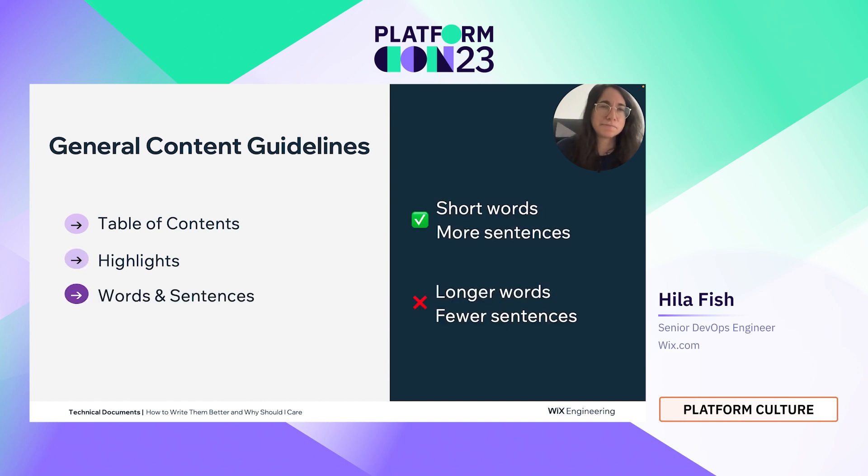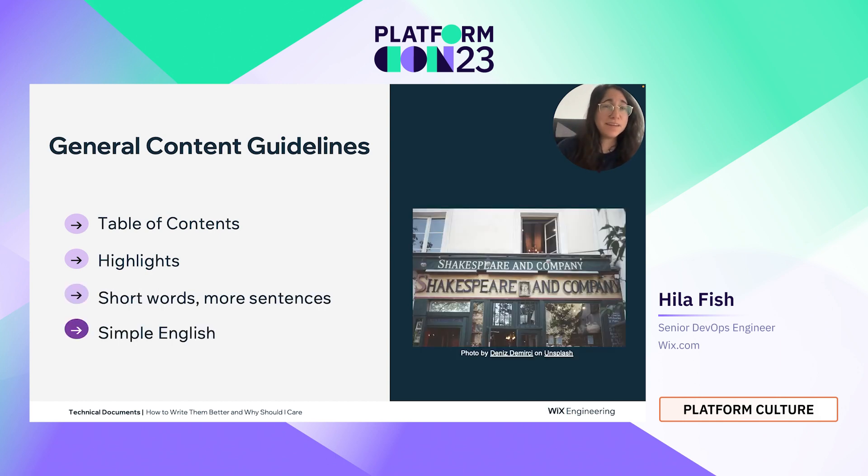In terms of words and sentences, use short words and more sentences rather than longer words and fewer sentences — that way people can skim the document much more quickly. And please use simple English. Don't try to be Shakespeare. Just write simple American English that non-English speakers can easily understand.